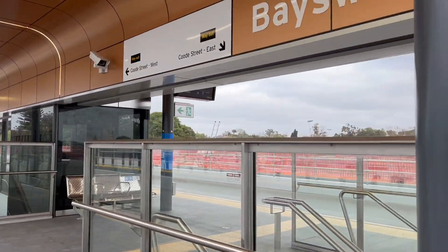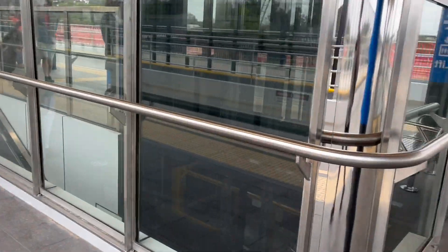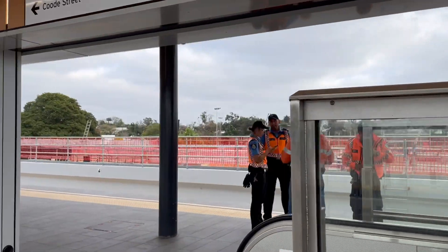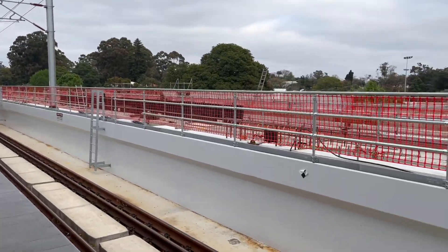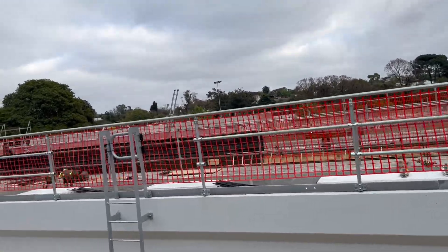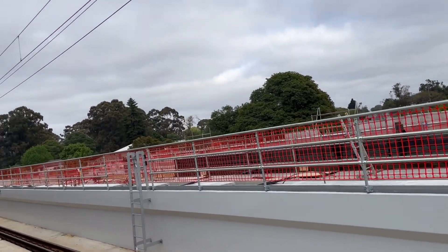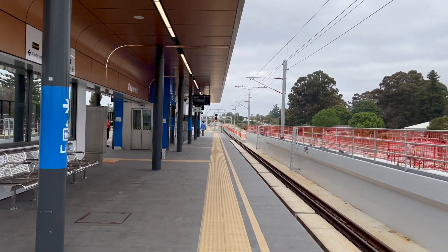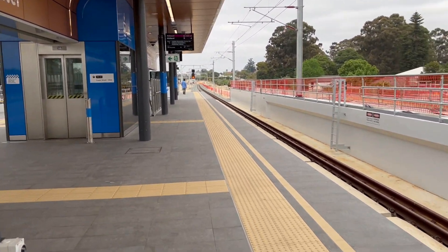Over here we have the way out for the Code Street East entrance — we have stairs, an escalator right around here, and the lifts which are right there. Code Street West exit is over that way, and it's pretty much the same. Continuing down the platform, right over there you'll see the future provisions for platforms 3 and 4. Those will serve the Airport Line, and platforms 2 and 3 will serve the Midland Line. We'll take the lift down to the Code Street West exit and head to the bus interchange.